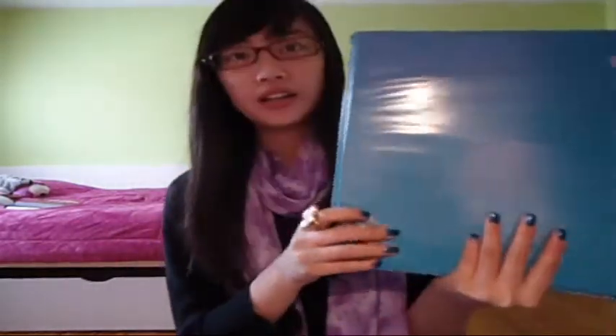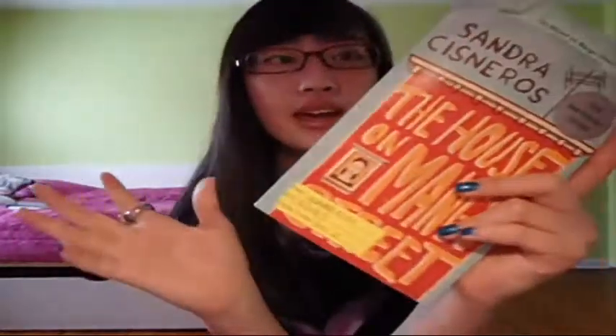The last binder I'm going to show you is for my American Literature class. I also have a TI-84 calculator with a cute Hello Kitty sticker on it. The latest book I'm reading is 'The House on Mango Street' — I'm not really a fan of it.